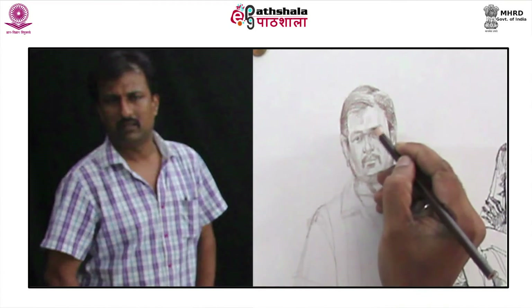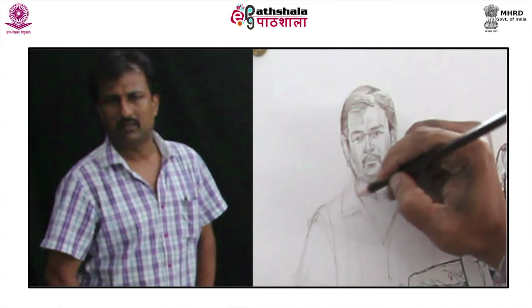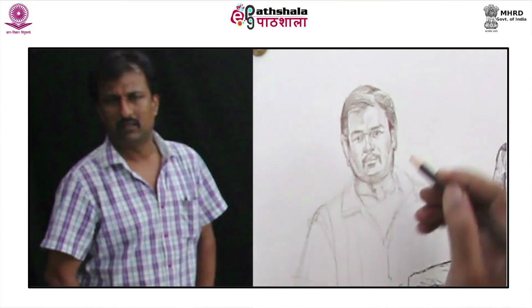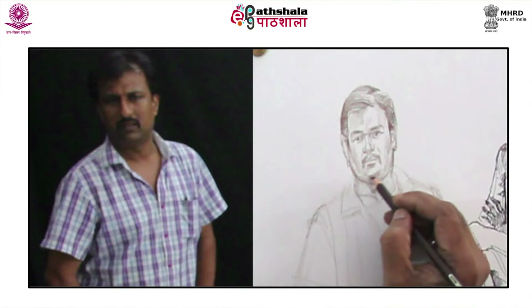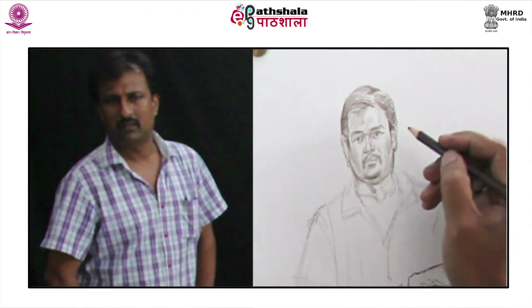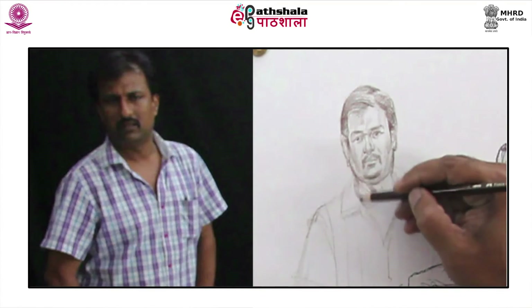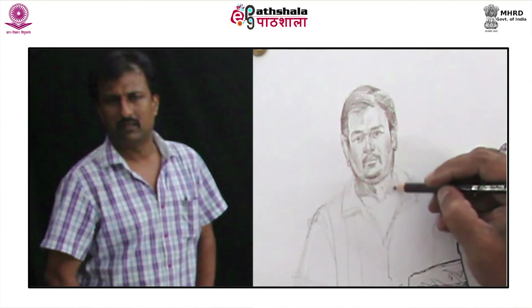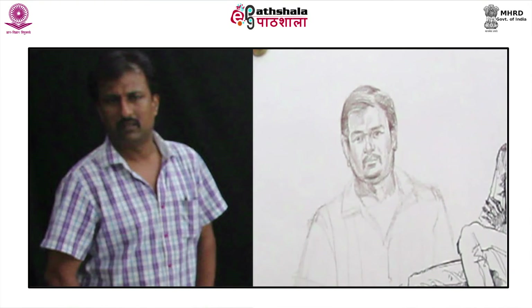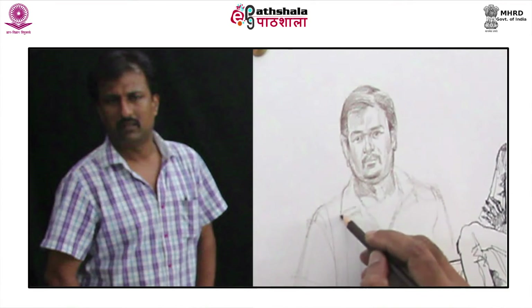Apply a little dark touches to the eyebrows, chin and under-chin area. Shading on the neck will enhance the face movement. These might seem like random pencil strokes, but these small touches will help in adding more gravity to the drawing.